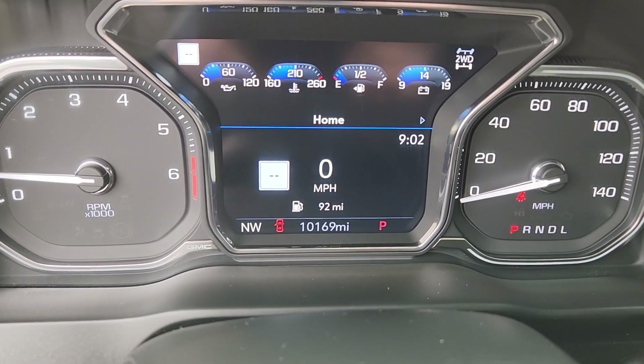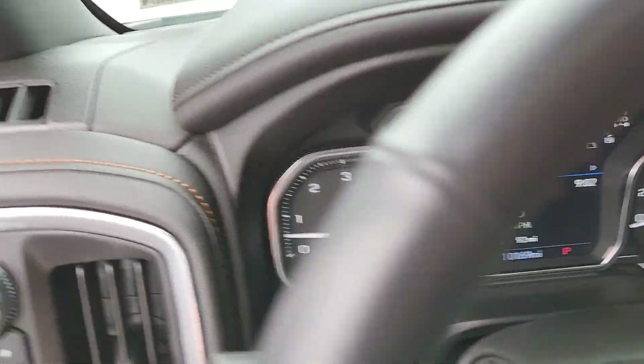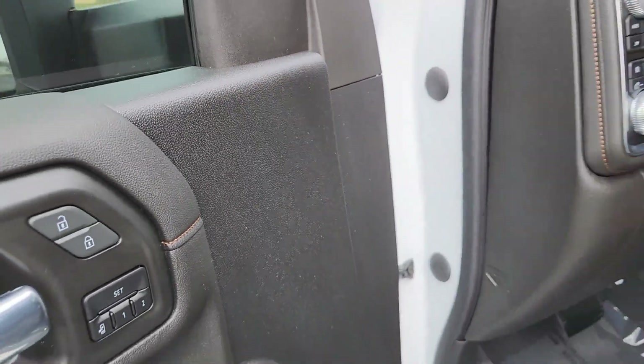This 2022 does have 10,169 miles, so you have factory remaining powertrain and bumper-to-bumper warranty, which is always nice — especially when you're buying a used vehicle, you'd always like some type of warranty.